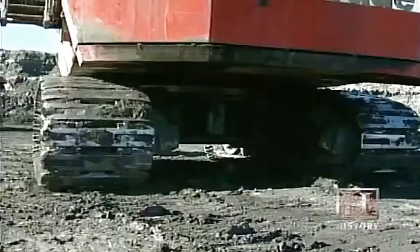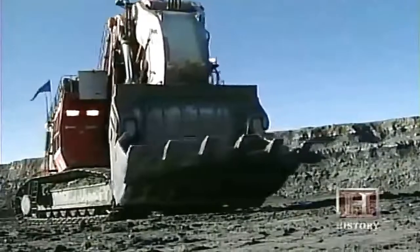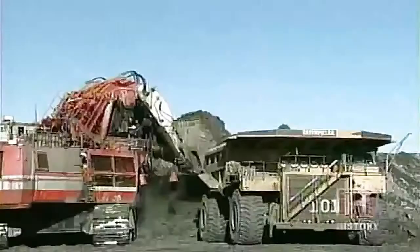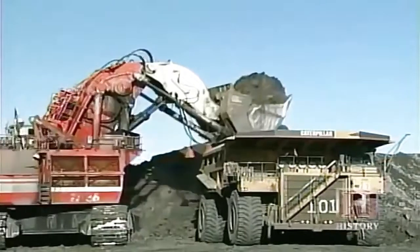There has never been another hydraulic excavator like the RH-400. Everything kind of looks like it's out of a science fiction novel. With its gigantic bucket, it's able to do the work of many smaller excavators in less time and with more efficiency.